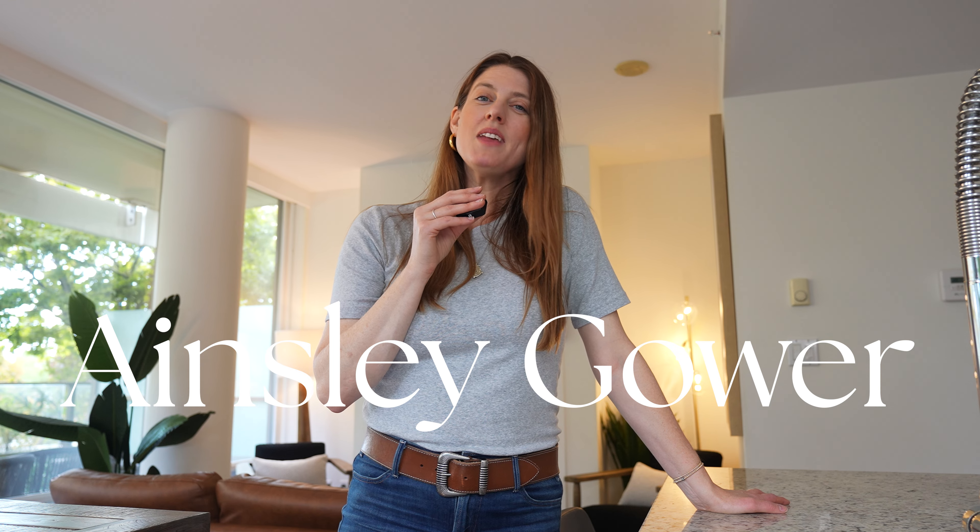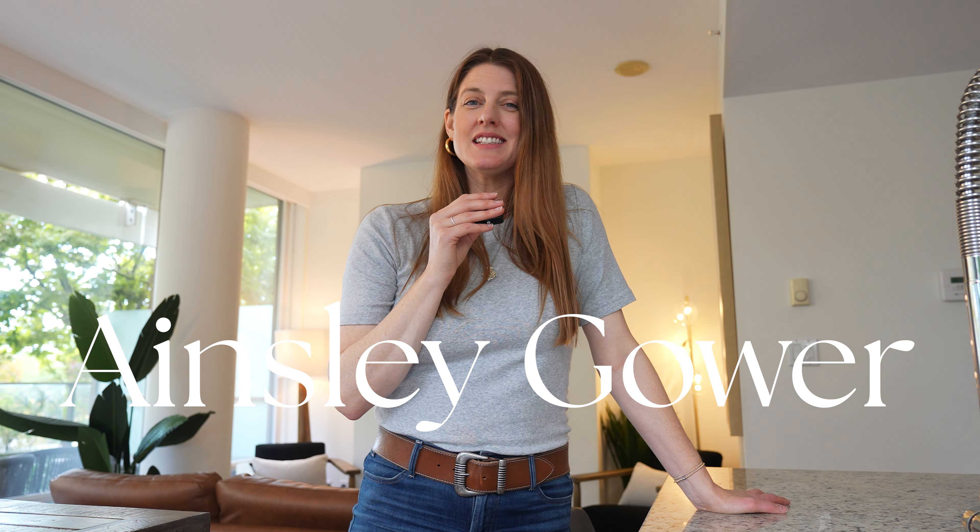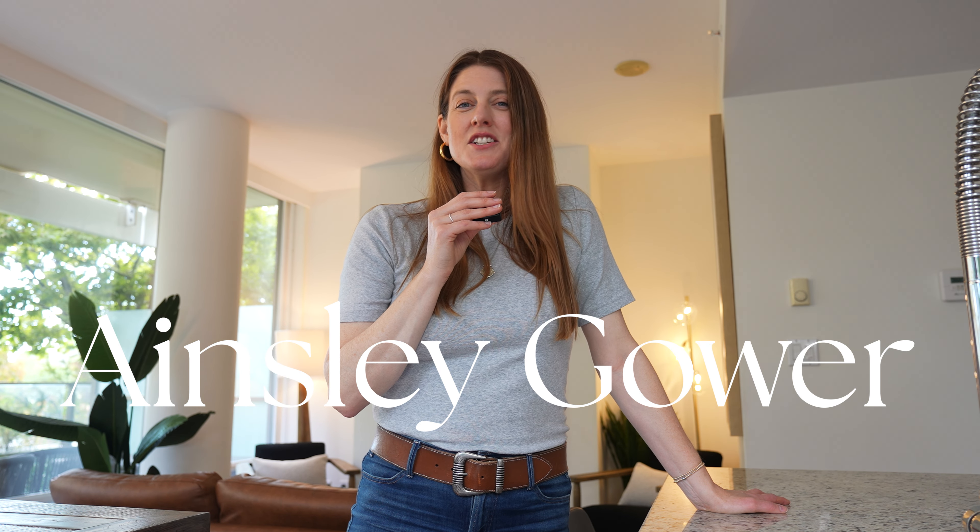If you're thinking about moving to Victoria or looking to buy or sell here in Victoria, BC, I would love to hear from you and I would love to help. My name is Ainsley Gower and I'm a real estate agent here. You can reach out to me anytime via my contact details listed below.